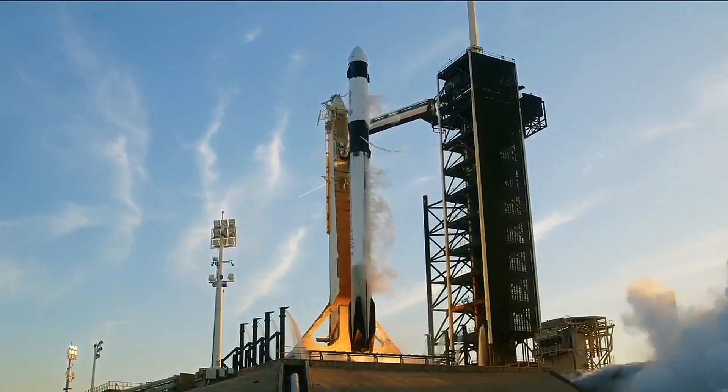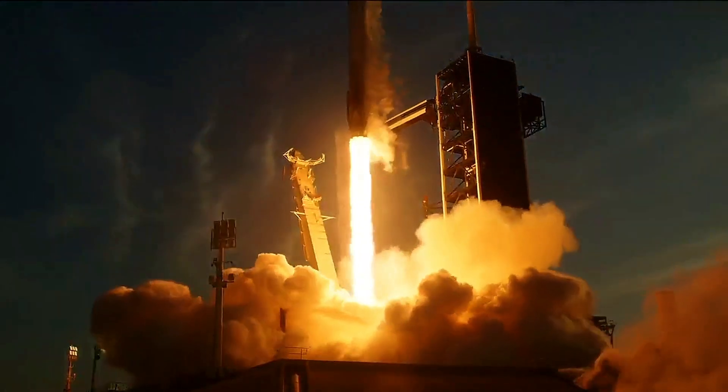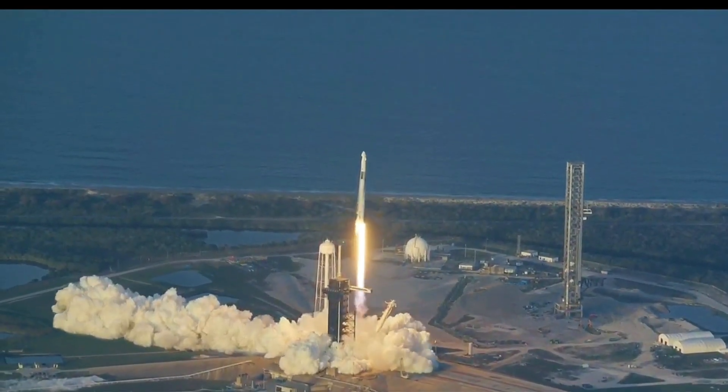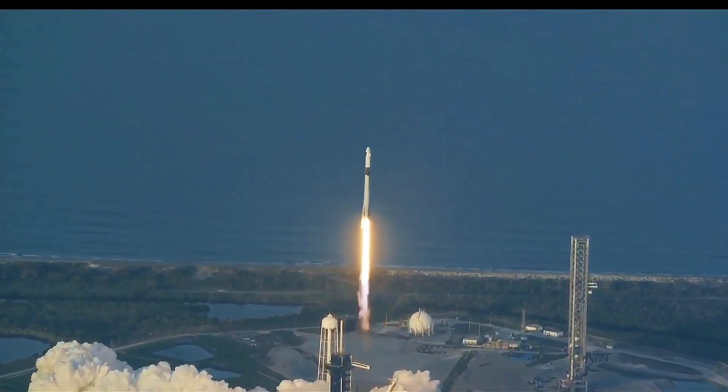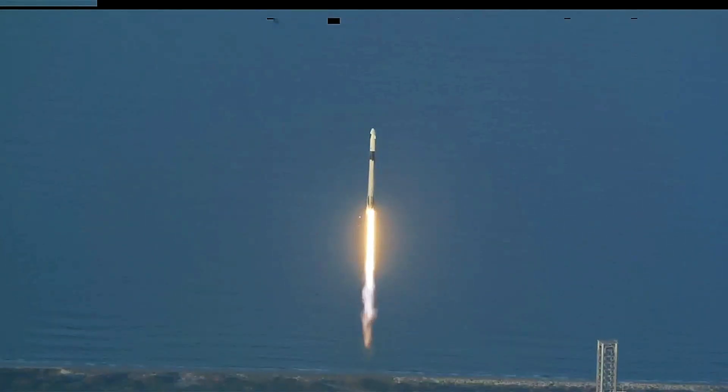Ignition and liftoff. Go SpaceX, go NASA Crew 10. And liftoff of Crew 10, now forward to the International Space Station. 1.7 million pounds of thrust now propelling Falcon 9 and Crew 10. We're continuing to get good callouts on the first stage performance so far.